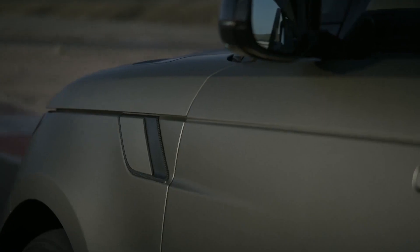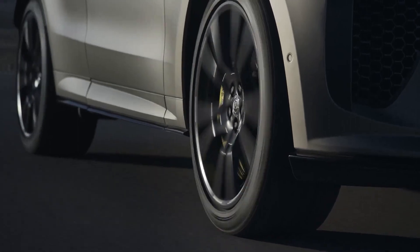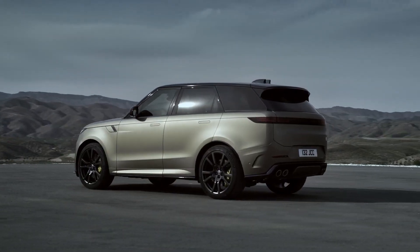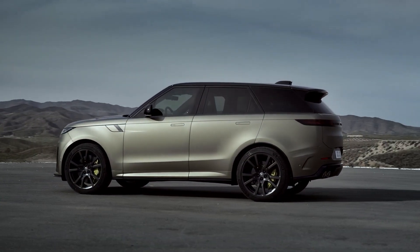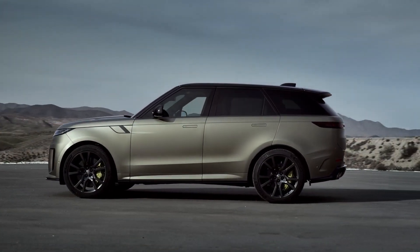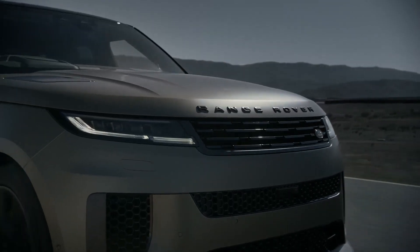Under the bonnet lays a righteous 626 horsepower twin-turbocharged 4.4-liter V8 engine with 553 pound-feet of torque, mated to an 8-speed automatic transmission. The Range Rover Sport SV is all-wheel drive, and Land Rover says its leap to 60 miles per hour takes just 3.6 seconds.